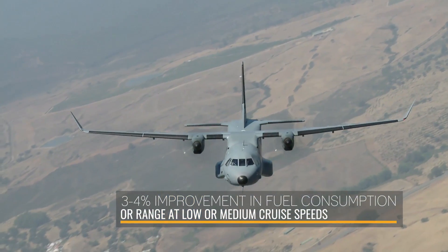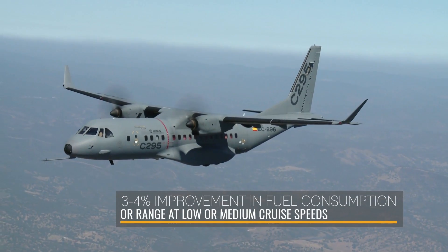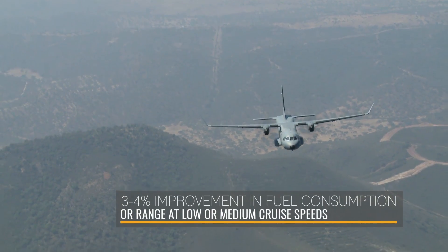And the third benefit is 3-4% improvement in specific fuel consumption or range when operating at medium speed — that means long range cruise speed.